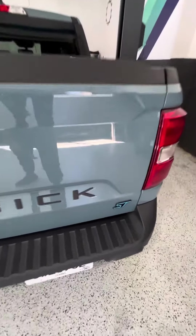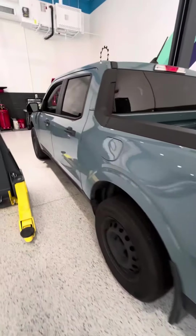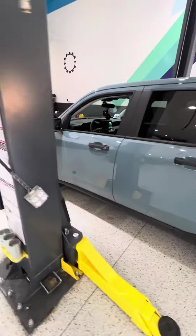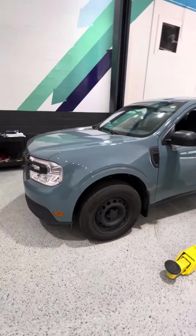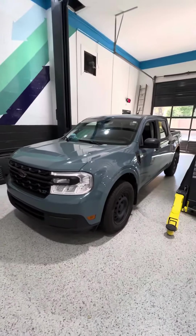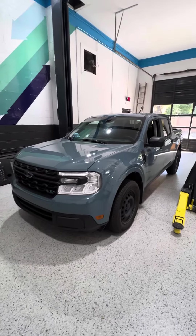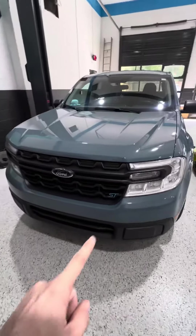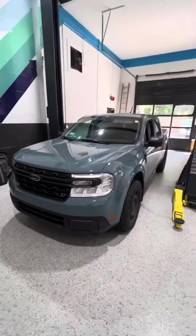Obviously, I know this is not an ST — they never made these in an ST trim — but if you think about it, these with the 2-liter turbo EcoBoost, which is what this has, is kind of the same thing as a Focus ST, just in a truck form. I have these little badges here, just a nice little subtle touch.